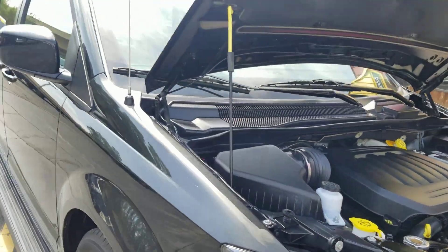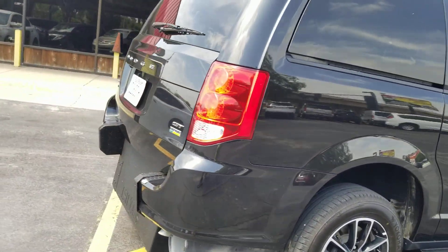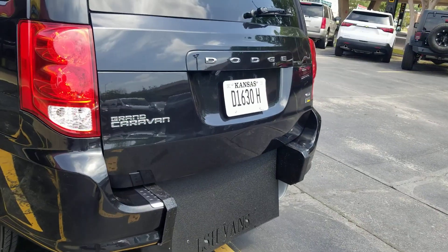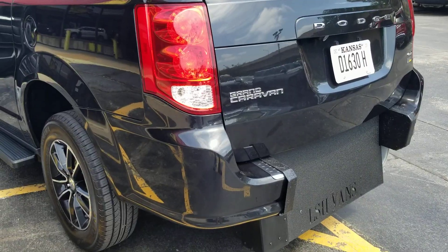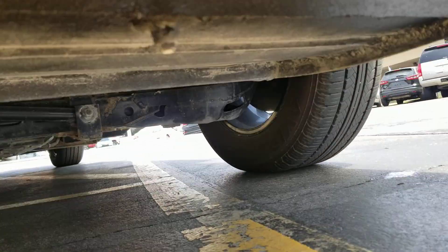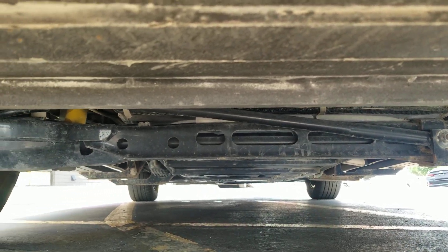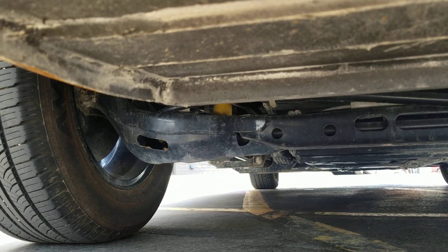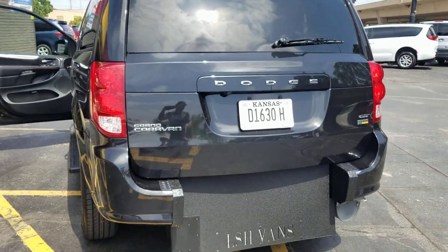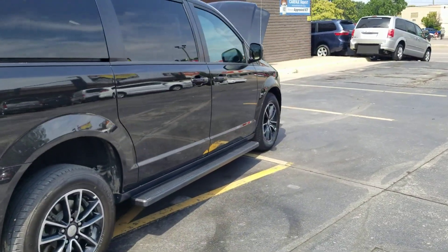The number one mistake people make when buying a used vehicle is assuming things — assuming that because it's a 2019 it looks good in pictures, it runs and drives well, it hasn't been in a bad accident, it has a clean title, or it hasn't been in a flood. I don't care if it's a standard or mobility vehicle — do not assume things. Does your competition show you their reputation? Do they show you a Carfax report so you can see the vehicle hasn't been in a major accident, hasn't been in a flood, and has a clean title? Or do they ask you to assume all that? Do they get down on their hands and knees on hot pavement like I am right now and show you the undercarriage so you can see the frame is solid?